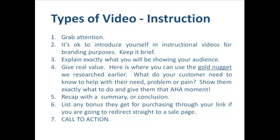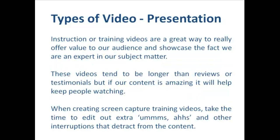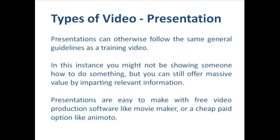Next, list any bonuses they get for purchasing through your link if you're going to redirect straight to a sales page. Otherwise, a call to action redirecting from an instructional video is particularly effective if we're trying to get someone to opt into our list, because we can use the promise of more helpful videos as an inducement for their email address. I really like using instructional and training videos as a way to list build.